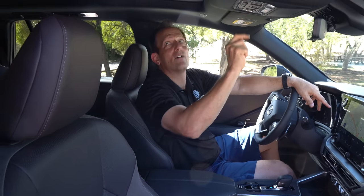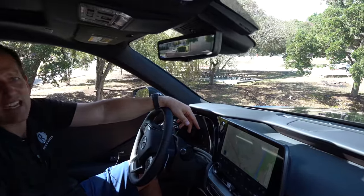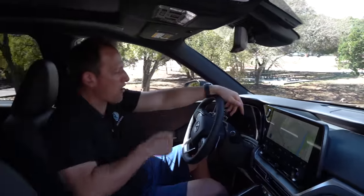Up top, we do have that panoramic massive sunroof that goes all the way back — love that, nice touch. And everybody gets some sunshine through it. To finish it off, you've got a digital rearview mirror. So they've got you covered technology-wise. Let me get you covered business-wise behind the wheel of this TX.